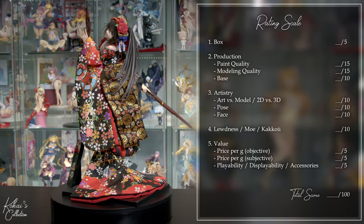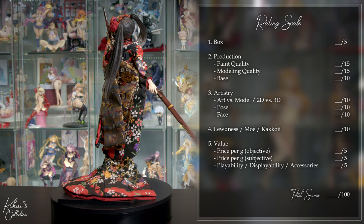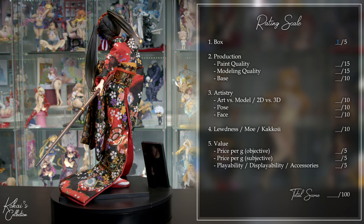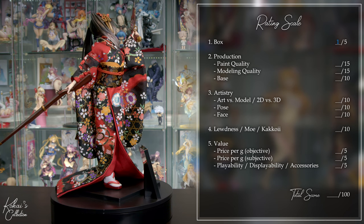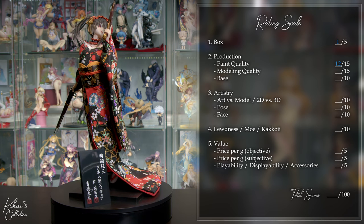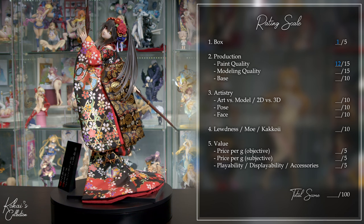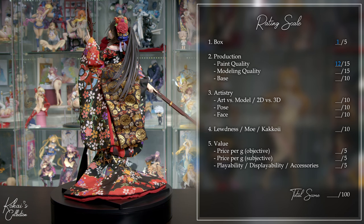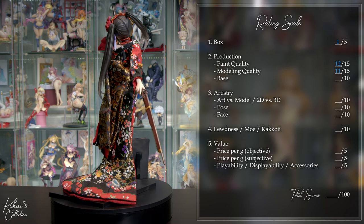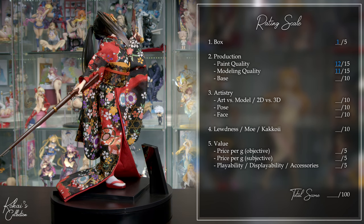Starting with the box: it's about as horrible as it can get. Made out of thin cardboard, almost no design, and shipped in packaging that is unacceptable for the price — it gets a 1 out of 5. Moving to production: for paint quality, the print and accents on her kimono are perfect, but the paint on Kurumi herself is closer to that of an average 1/4 scale figure — 12 out of 15. For modeling, in her normal orientation she looks fantastic, but there's a bad seam on her neck and guns, and poor fitment for the neck and arms — 11 out of 15. For the base, for a figure this expensive it's about as cheap as it gets: a thin see-through piece of plastic in one color, with a billboard stand that's nice aesthetically but made out of cheap plastic that can scratch easily — 2 out of 10.